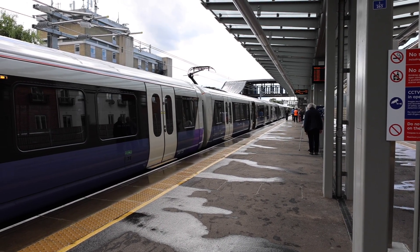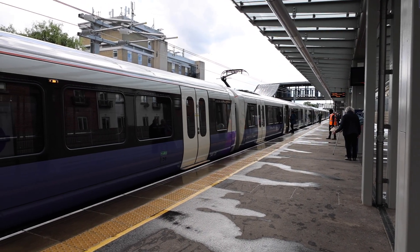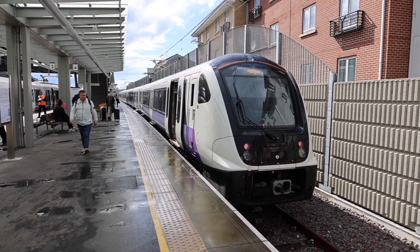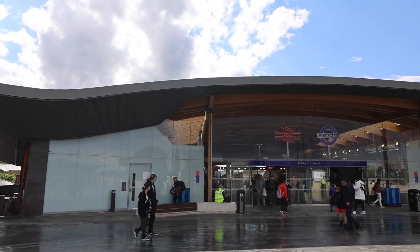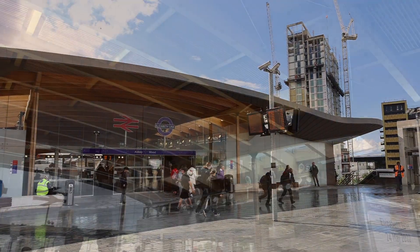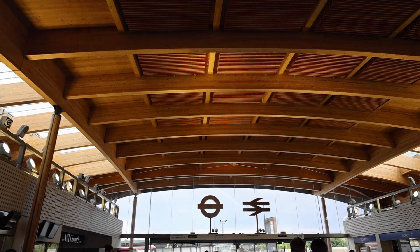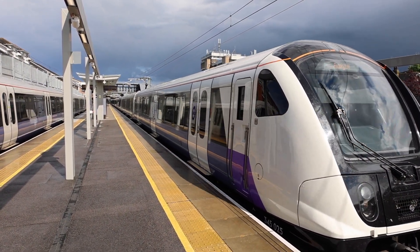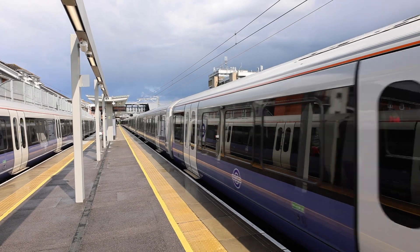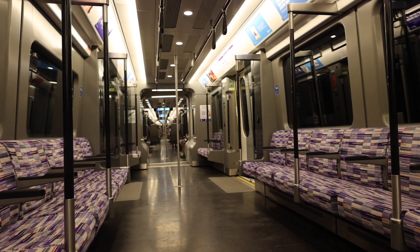Abbey Wood station is the only station we're visiting today that is not strictly new. The station building opened in 2017 and has been serving Southeastern and Thameslink, but today is the first day you can get down onto the new platforms specifically for the Elizabeth Line. The ticket hall features a large curved roof lined with timber on the inside, as trees could not be placed around the entrance due to the station being on a bridge. The Elizabeth Line platforms are located on a long island platform covered for most of its length, with a small section out in the open around the footbridge.